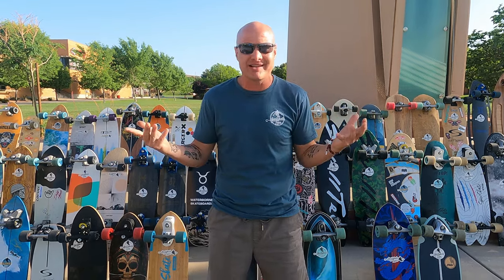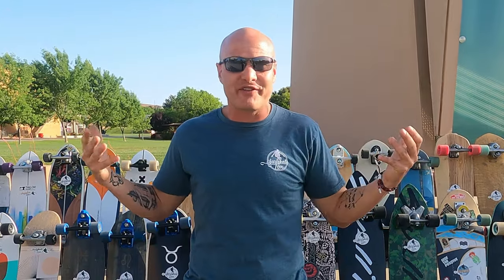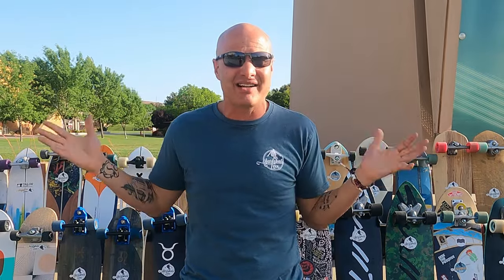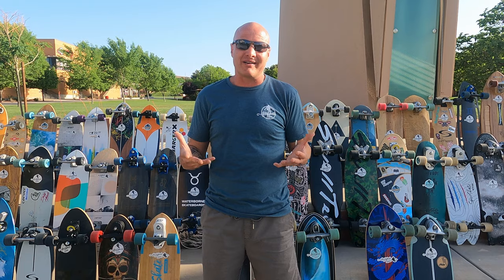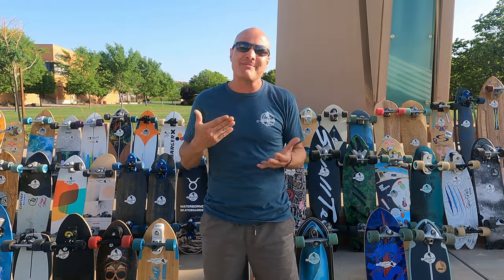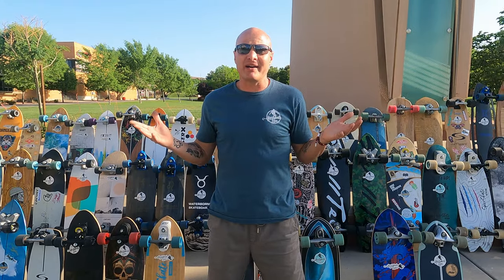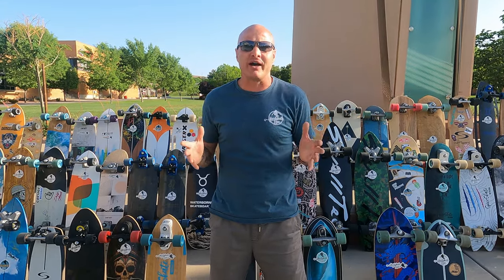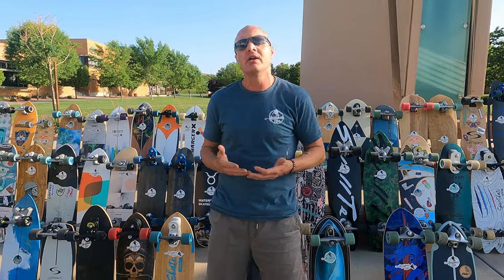I did it for one reason only: when I got into surf skating I realized how hard it is to choose surfskates. There are so many different companies and trucks on the market, lots of different models, and there's hardly any education on any of them. So when I started my YouTube channel, one of my very first goals was to help consumers save time, money, and hassle by choosing the best surfskates for them. After investing all this money and doing all this research, I boiled down all of these different surfskate trucks to what I believe are the top 10 in the world.